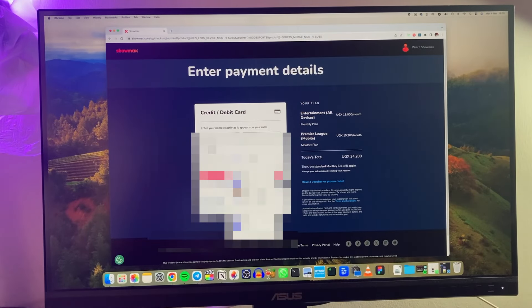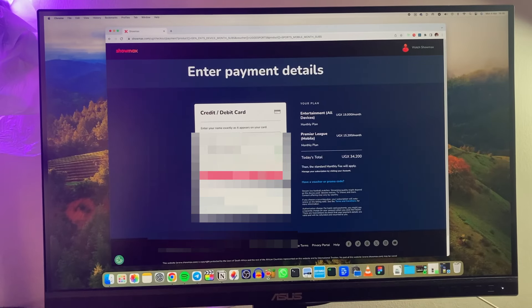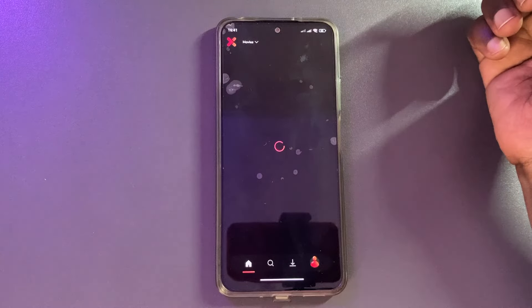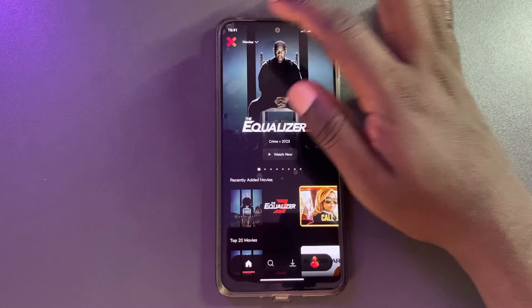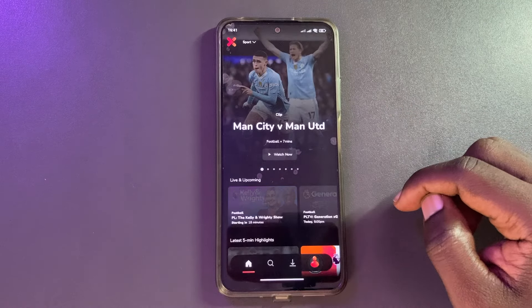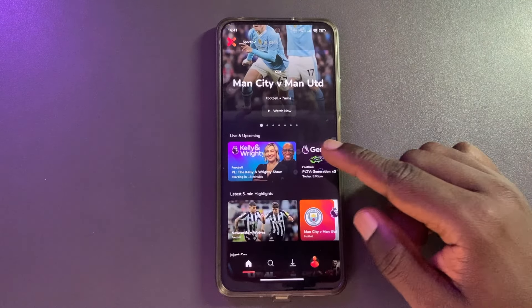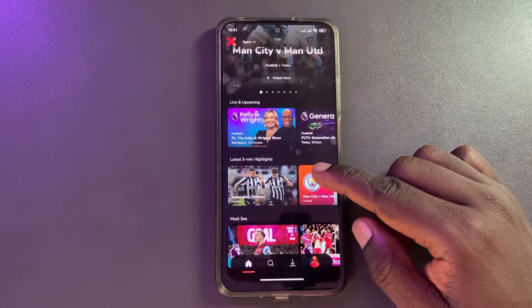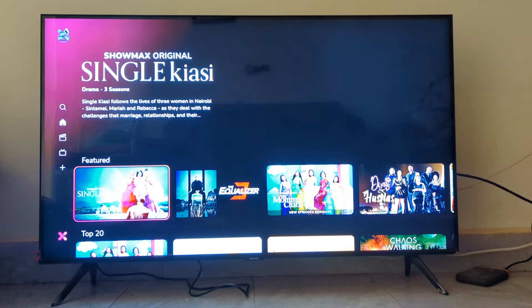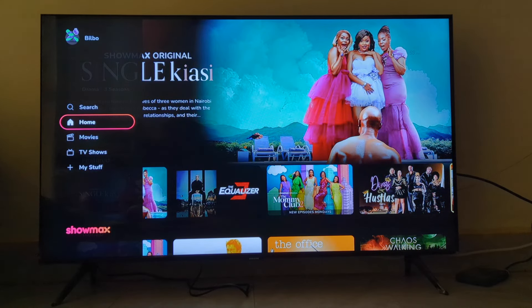After I signed up and made the payment, I was able to test out the all-new Showmax across various devices and platforms. The app worked very well on my iPhone as well as my Android phone. Since sports is available only on mobile, I had no choice but to have the app installed across all my mobile devices. Showmax has Smart TV apps on Samsung, LG, Hisense, and Android TV-based Smart TVs.